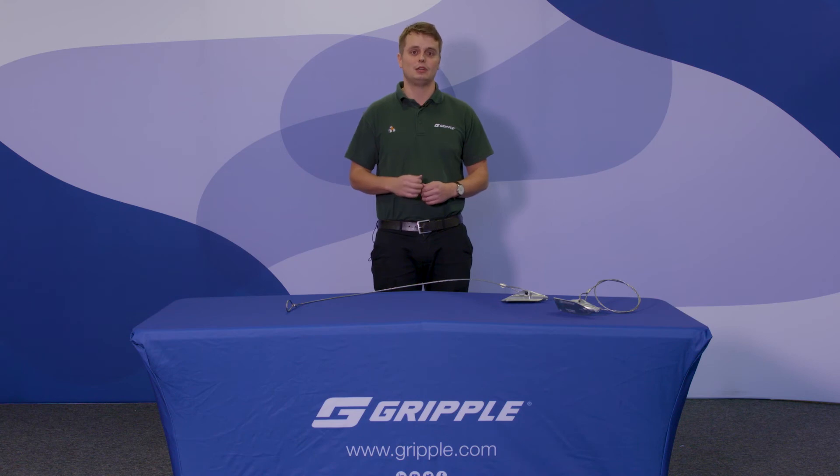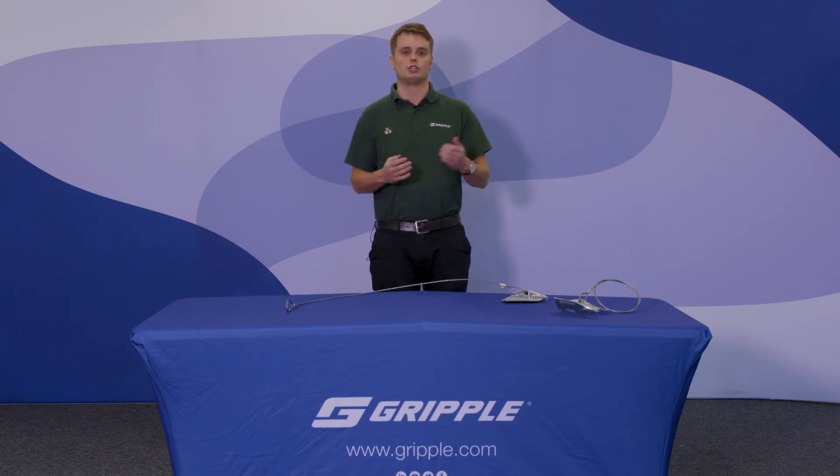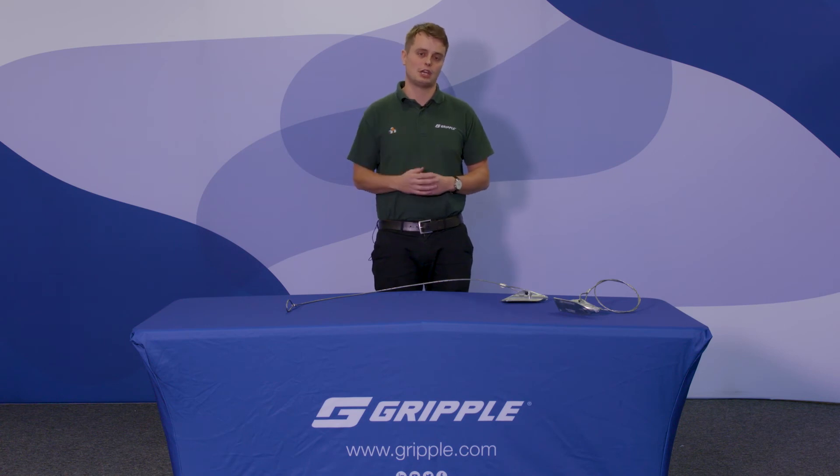Thank you very much for attending. We've got one more webinar to come closer to Christmas on bifacial solar and the reflective materials underneath the panels. I look forward to discussing that with you then. Please sign up for that as well and stay in touch. Thank you very much.